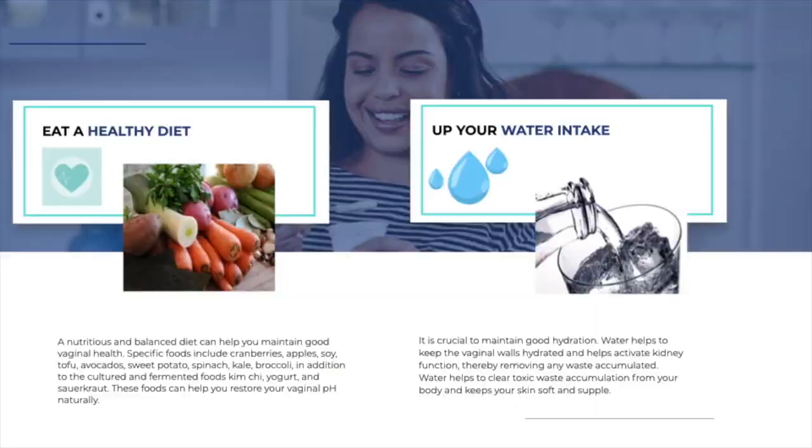Point nine: eat a healthy diet. A nutritious and balanced diet will help maintain vaginal health. There are special foods you can eat: cranberries, apples, soy products, avocados, leafy green vegetables like spinach, broccoli, and kale — these all help restore normal vaginal pH. You can find a lot more information on diet and nutrition on my YouTube channel — there are probably about 800 to 1,000 videos on that topic.